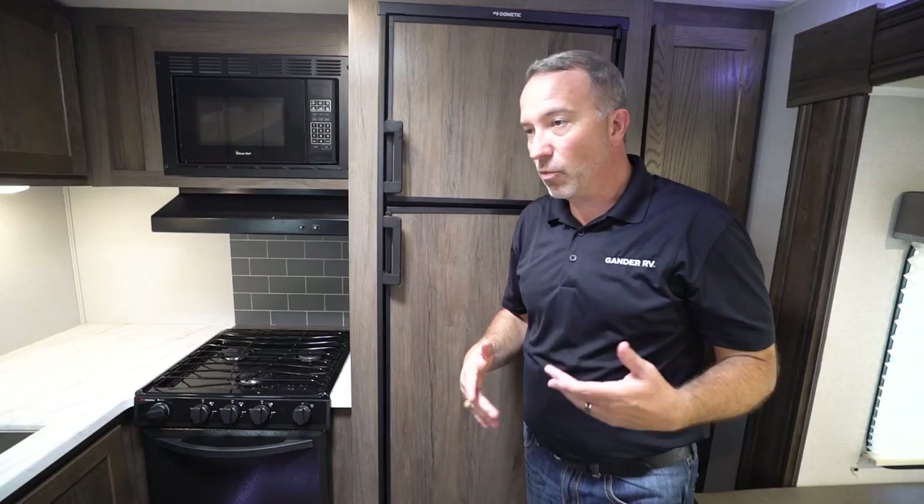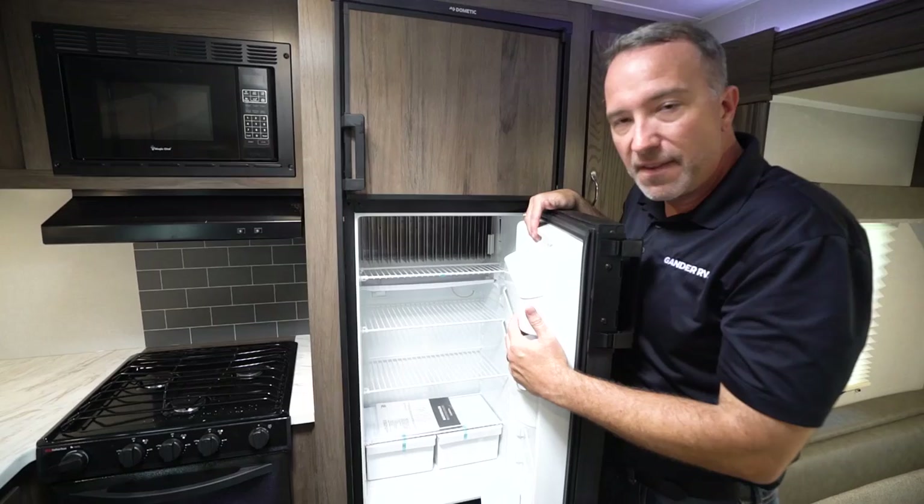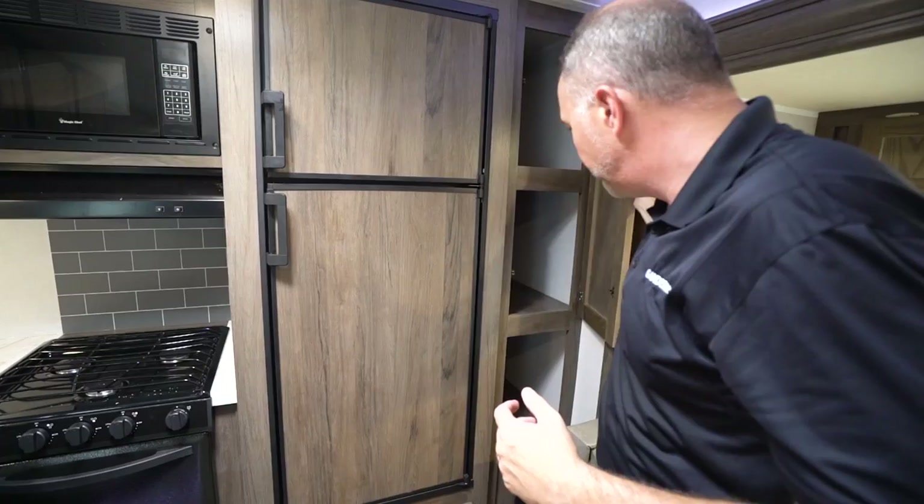One kid wants milk, one wants apple juice, I drink water, my wife drinks protein shakes — all that stuff. We need enough room to put everything, which is why when they built these Dometic fridges, they thought of that. And of course these run on both gas and electric. Got more pantry space here too.